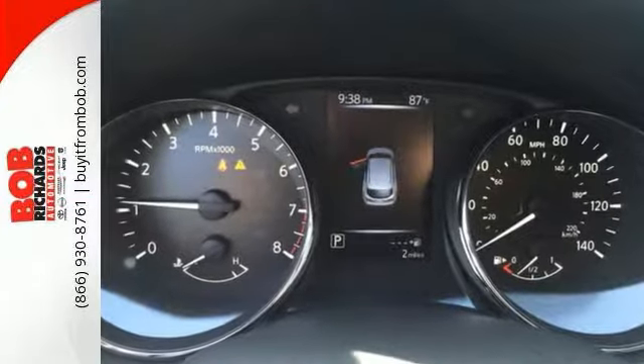The look is unmistakably Nissan with smooth contours and cutting-edge technology. Bring the family over for a test drive today.